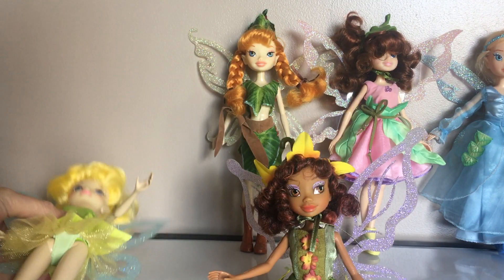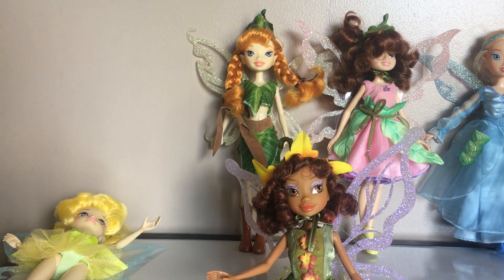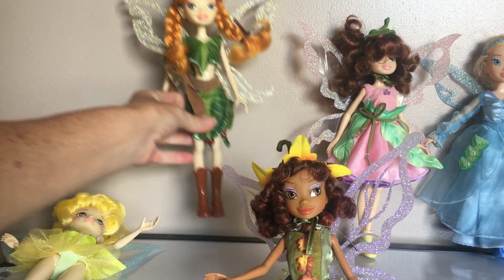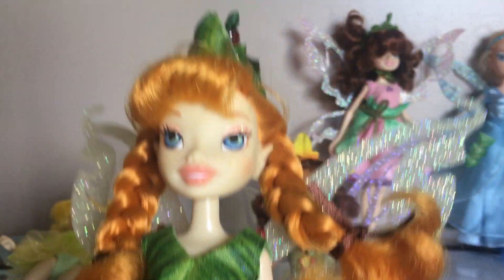So that's Tinkerbell. She is my second favorite. Then this next one — her name is Beck. She's so adorable.